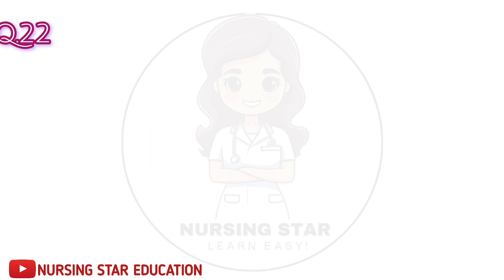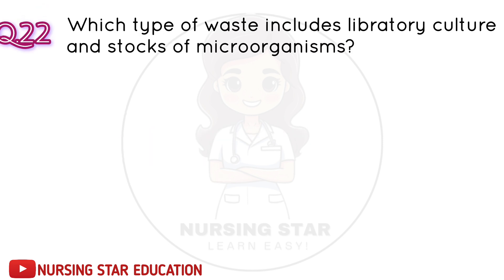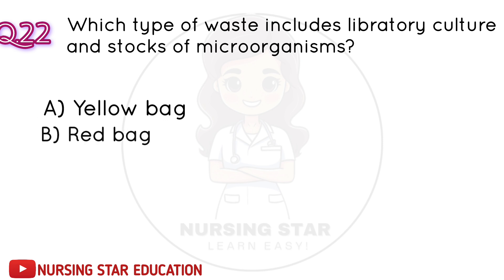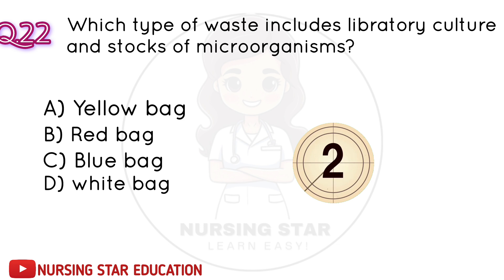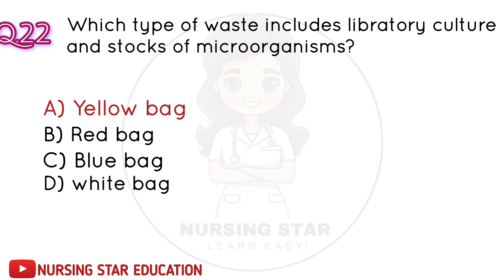Question number 22: Which type of waste includes laboratory cultures and stocks of microorganisms? A. Yellow bag. B. Red bag. C. Blue bag. D. White bag. Correct answer: A. Yellow bag.